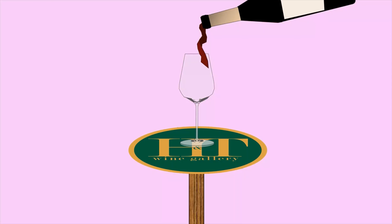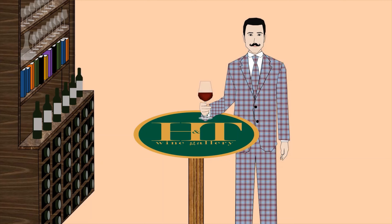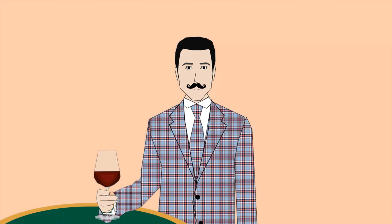Hello everyone, this is Tanguy from H&T Wine Gallery. Welcome to our wine TV. We hope you enjoyed this episode, of course with a glass of wine. Cheers!